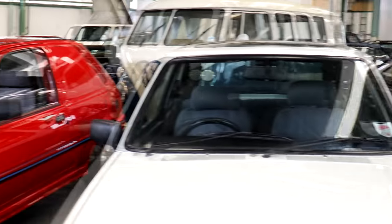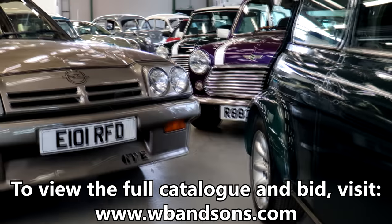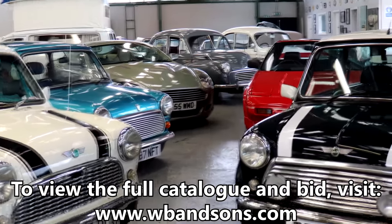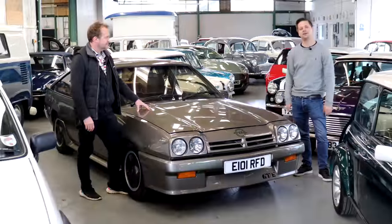We're only really scratching the surface of the cars available here — there's a pre-war Humber inside and an MG Maestro outside. The sale is on April the 30th. Cars are still being added to the catalogue as we speak, so there'll be plenty to get your teeth into. Head to the website and see what's on offer.